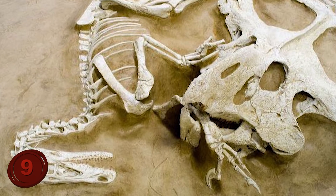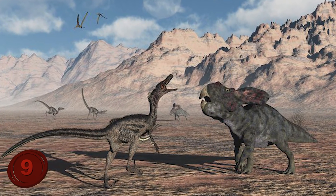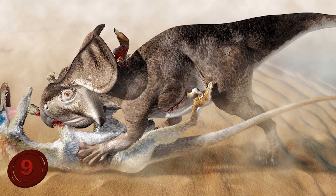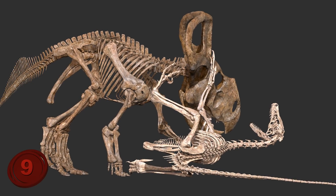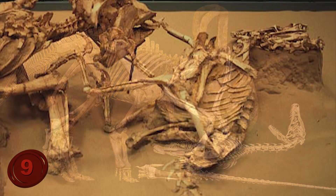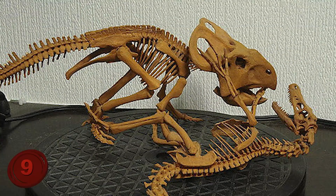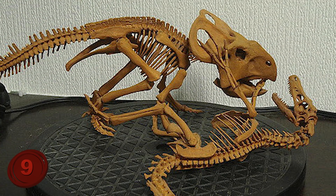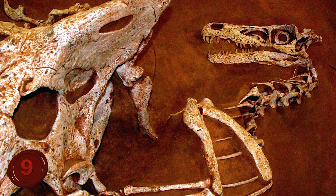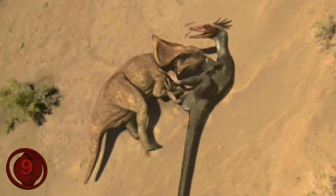One theory suggests that the Velociraptor was fighting the Protoceratops when they were covered by a landslide. One feature of the fossil which might support this is that the Velociraptor has sunk its deadly foot claw deep into the neck of the Protoceratops, and the Protoceratops appears to have thrown the Velociraptor to the ground with its jaw locked on the predator's right arm. Others have interpreted it differently, suggesting the Velociraptor was feasting on the Protoceratops when they were both covered in the landslide. However they got there, thankfully their remains have offered us a glimpse into the distant past.